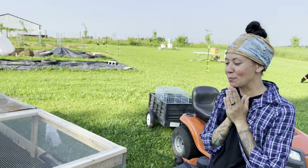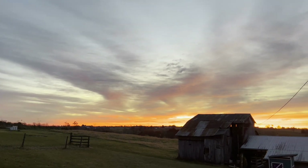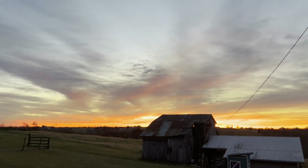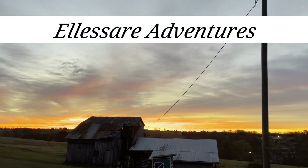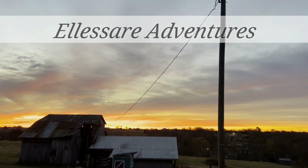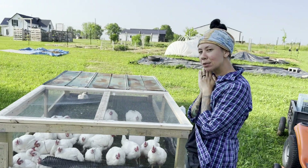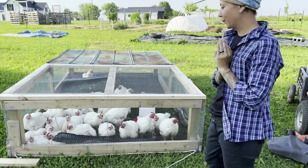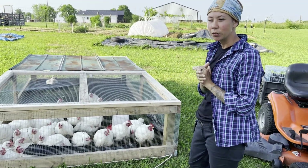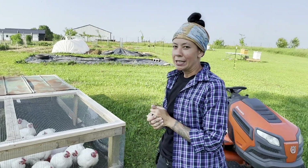Today is the day. We are butchering our chicken. There's a couple of small ones, but for the most part they're pretty hefty. They're just over eight and a half weeks old. We're ready to do this.